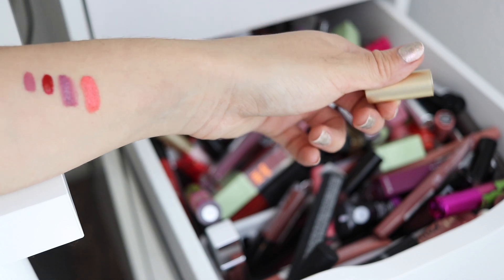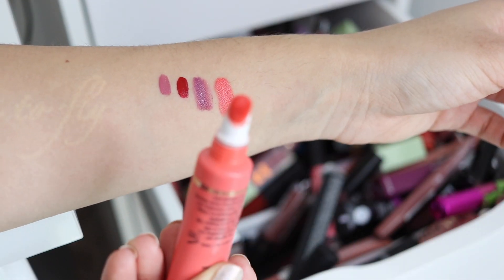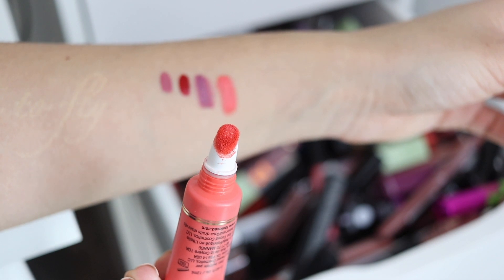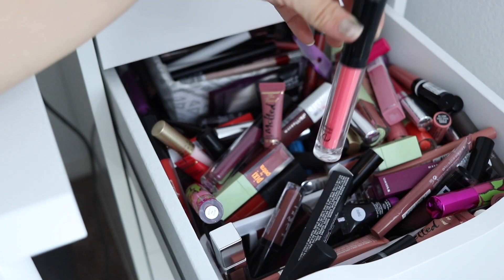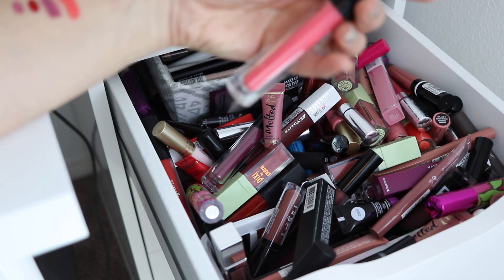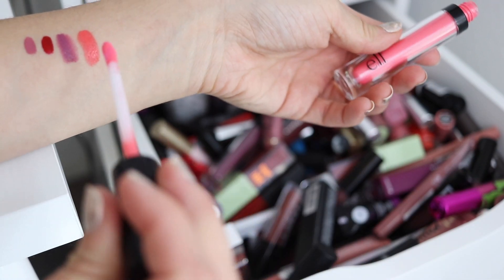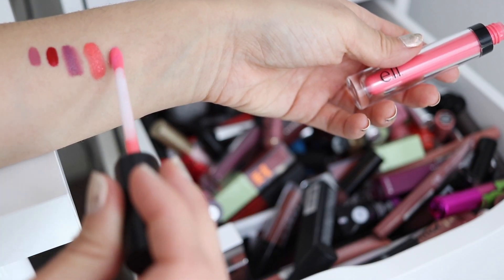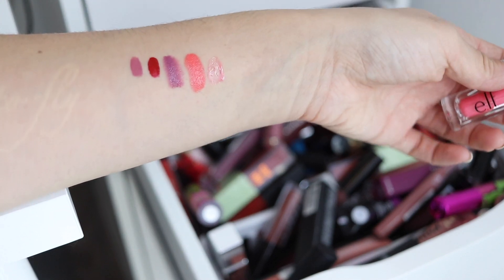Ooh, that's so pretty. The holes aren't blocked — they're all coming out. So I'm gonna go ahead and keep this one. Okay, this is an e.l.f. lip oil in Coral Kiss. I'm not a huge fan of this formula — it's very sheer — so I think I'm gonna go ahead and give this away.